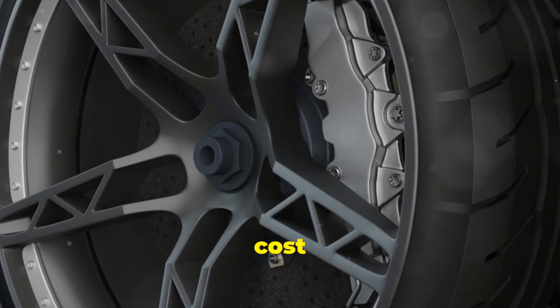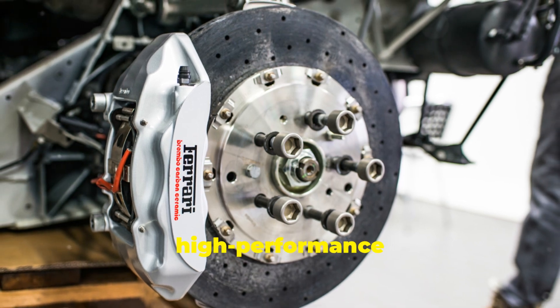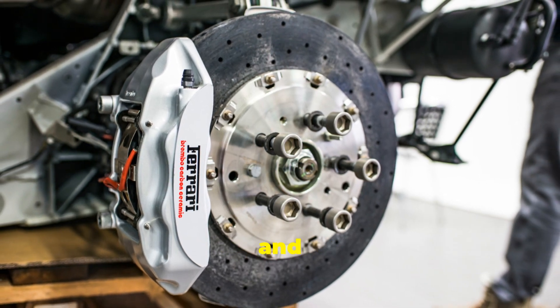Ever wonder why carbon ceramic brakes can cost up to $10,000 a set? Let's find out why these high-performance brakes are so expensive and how they're made.